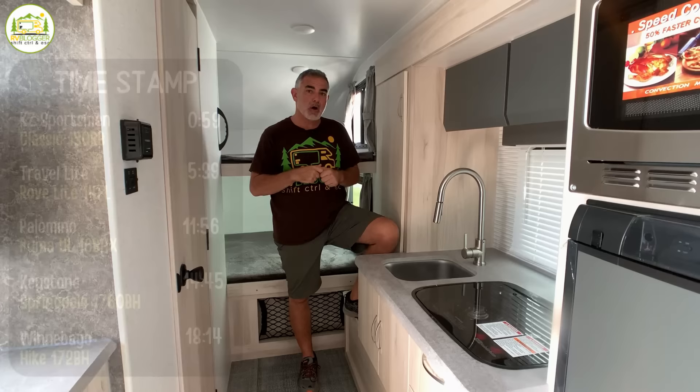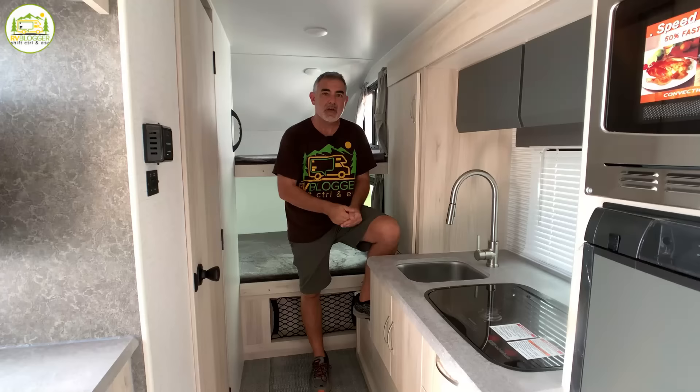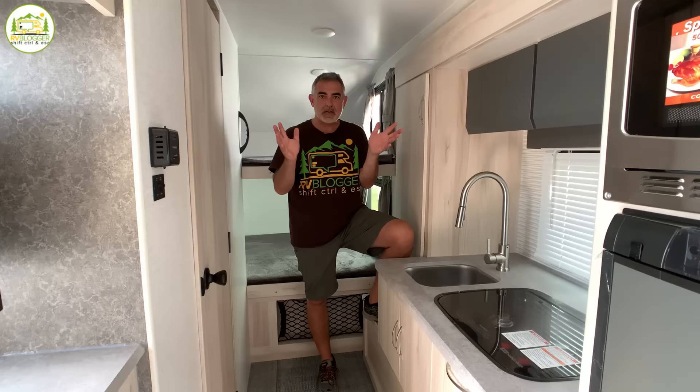If you've seen us before on YouTube, welcome back to the channel. If this is your first time seeing us on YouTube, welcome aboard. We invite you to subscribe and leave us a thumbs up if you like the video. We also have our website called rvblogger.com where we have hundreds of helpful articles where you can learn all about RVing as well.